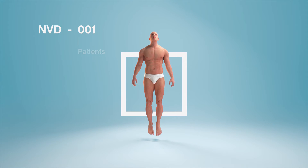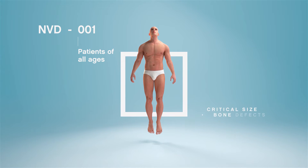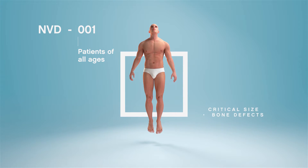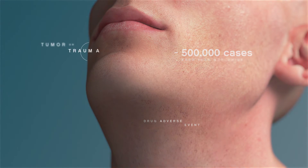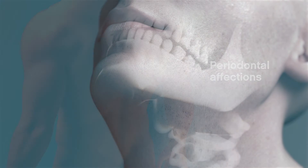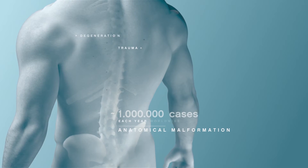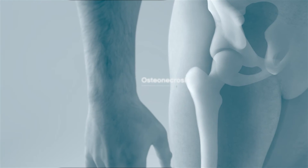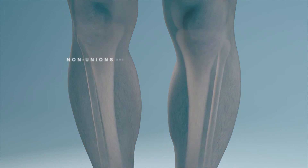All over the world, patients of all ages suffer from critical size bone defects in different parts of the skeleton, resulting from a variety of causes such as maxillofacial and periodontal affections, spinal disorders and bone tumors, osteonecrosis as well as non-unions and delayed unions.